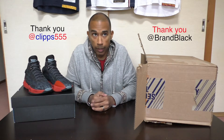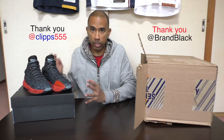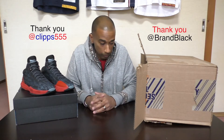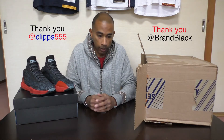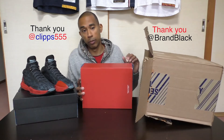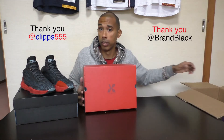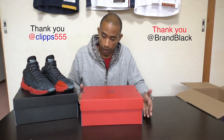Now we all know it's the brand Brand Black. The gentleman's name is Ian, he's on Instagram at double-P clips 555, and he is the main person I was going back and forth with. Much to my surprise, it's not just one pair that he sent — they actually ended up sending me another pair as well, which I can't comprehend. I'm just going to be extremely busy.